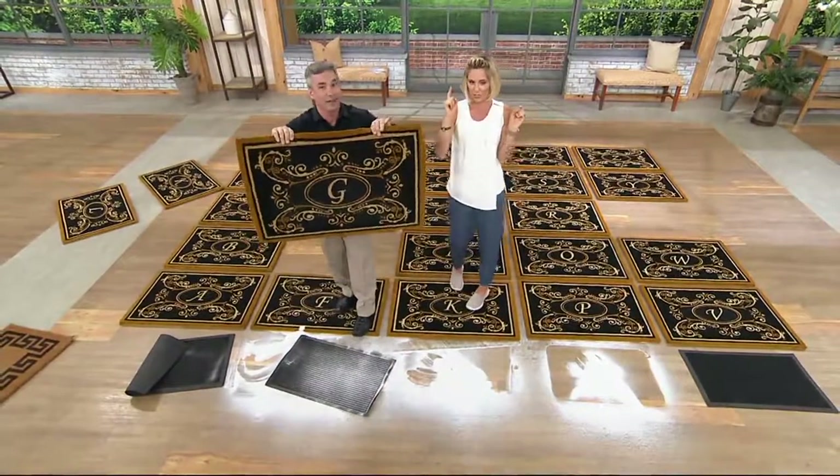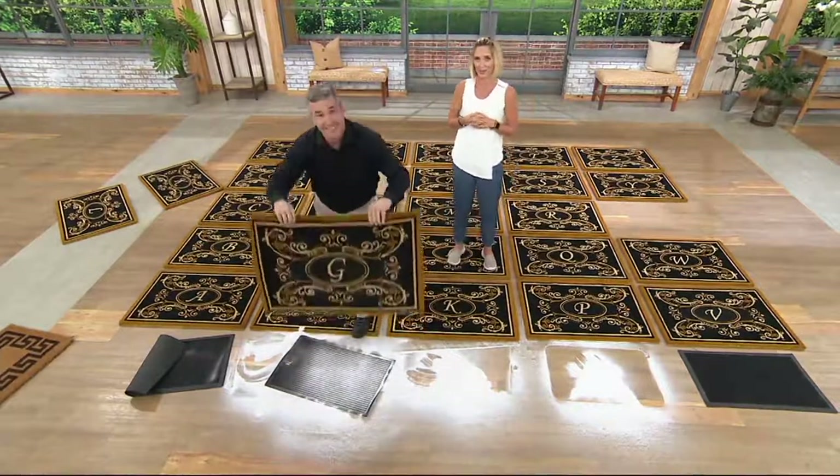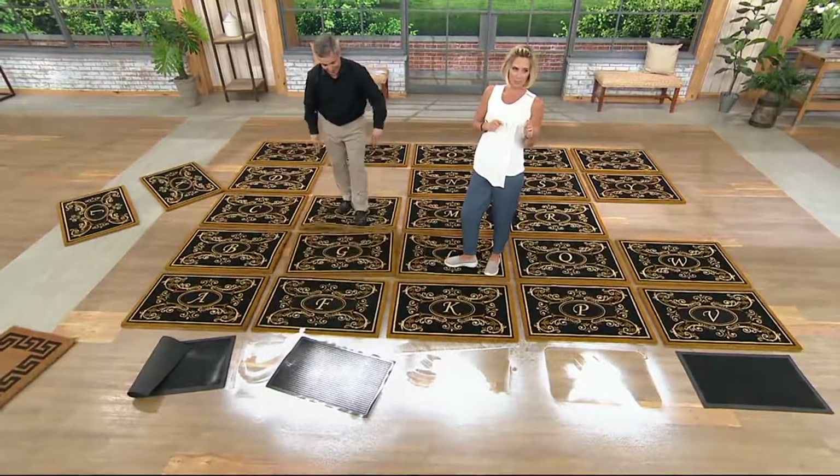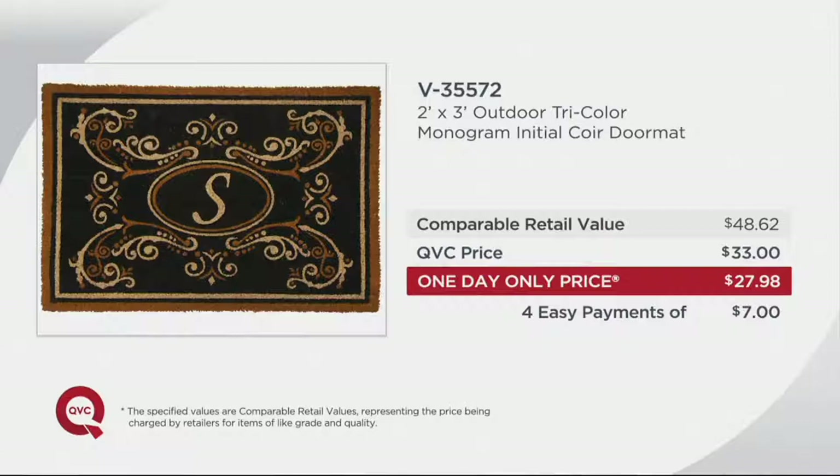That is the first of a couple one-day-only priced items we have in the show. The price goes away at the end of the day and will not be that low for six whole months. You also get four easy payments because we have a flash easy pay event — four or more until the end of our show, which is five hours today. Comparable retail value is $48.62; you get it home for more than $20 less, at four easy payments of $7. More than 3,000 are gone — don't wait on your letter because we could easily sell out before the end of the day.